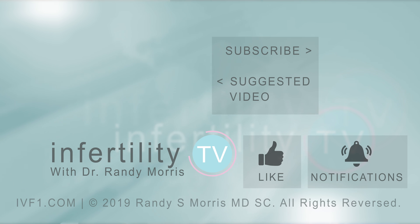Before you go, be sure to like this video. If you have a question or an idea for a future episode, leave it in the comments, and you should definitely subscribe to Infertility TV now for new episodes weekly. It's like having a fertility specialist in your phone.